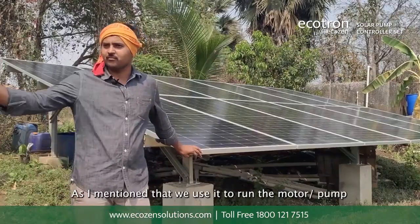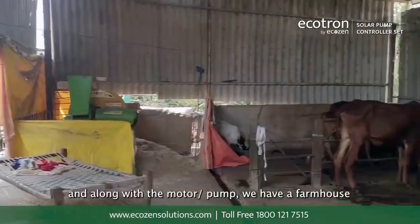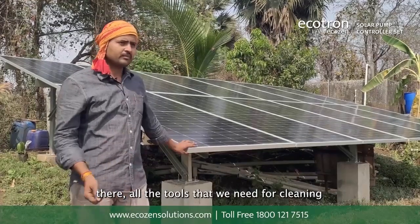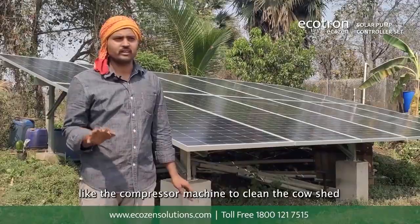We use it for the running of the motor pump. And along with the motor pump, we have a farmhouse which also has a cow shed and includes a poultry farm. There we also use tools that we need for cleaning the farm, for example the compressor machine that we use to clean the cow shed.